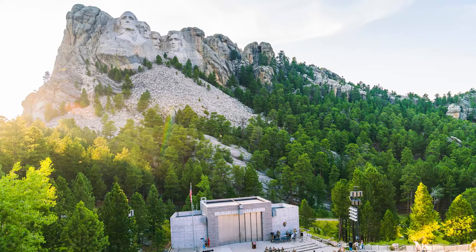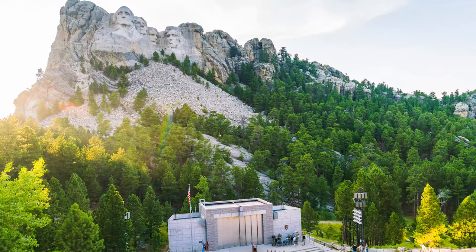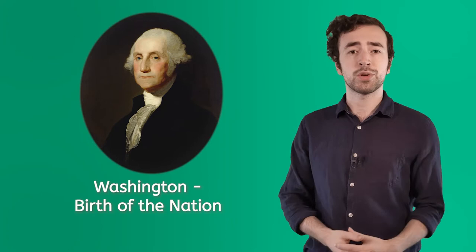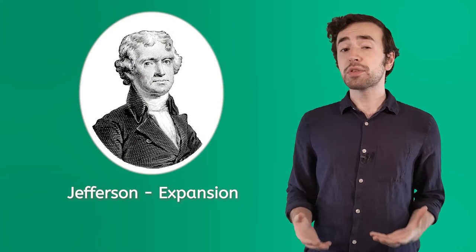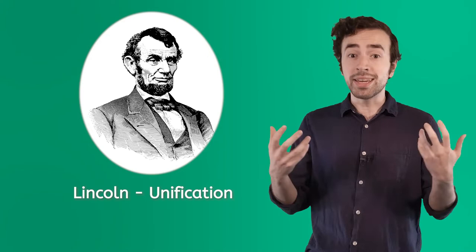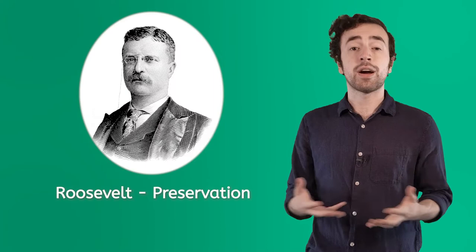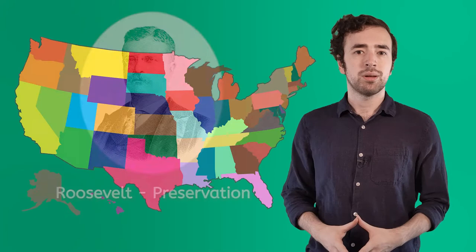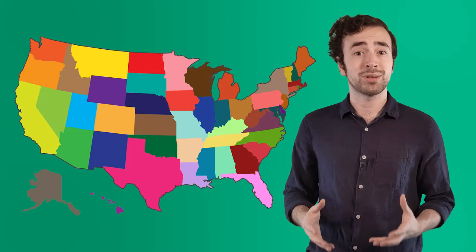Mount Rushmore National Memorial certainly does bring a lot of people to the Black Hills of South Dakota — it attracts over 3 million people a year. But why these four presidents? George Washington, the first president, represents the birth of our nation. While Thomas Jefferson was president, he doubled the size of the country — he represents expansion. Abraham Lincoln brought the country together during the Civil War, so he represents unification. Finally, Teddy Roosevelt fought hard to preserve natural spaces throughout the country, so he represents preservation. Together, they all represent 150 years of American history.